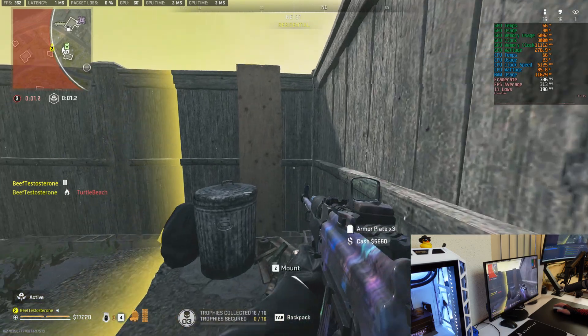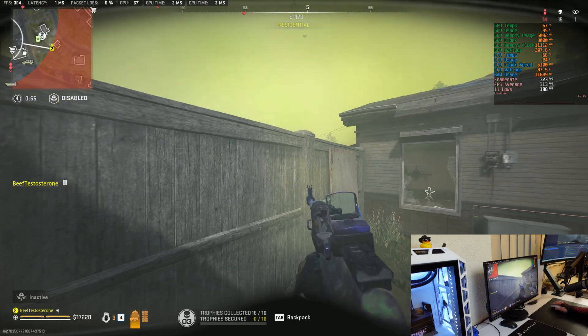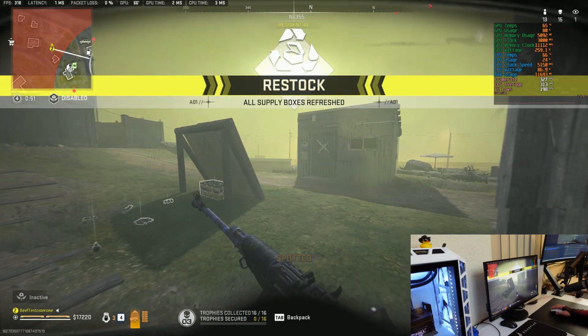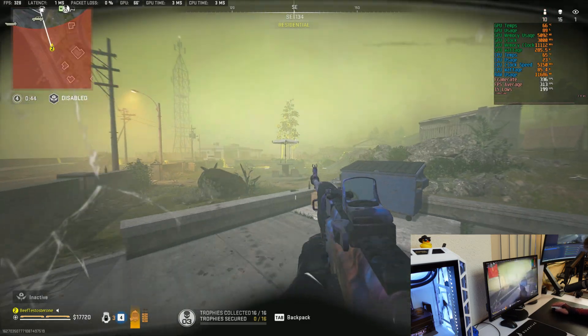I tested there specifically so nobody would kill me while I'm doing the testing. If you guys are interested to watch a full gameplay of Ashika Island where I essentially benchmark the game while I play, make sure to check out my video — this is a small excerpt from it. I essentially scored 313 average FPS with 199 in the lows over a full match of Ashika and it was a blast.